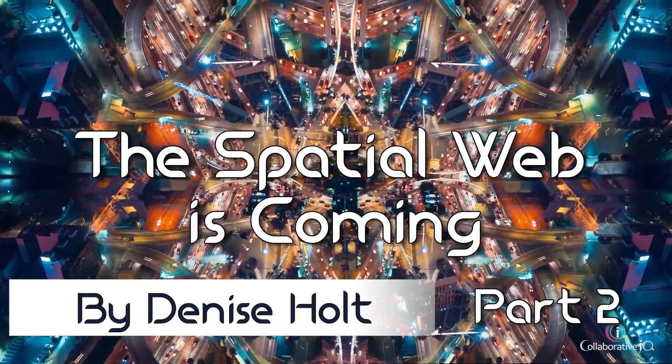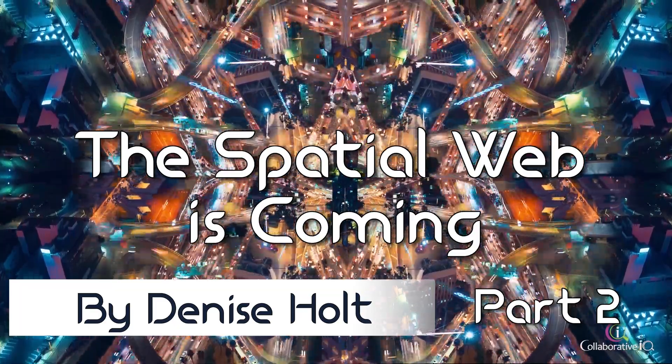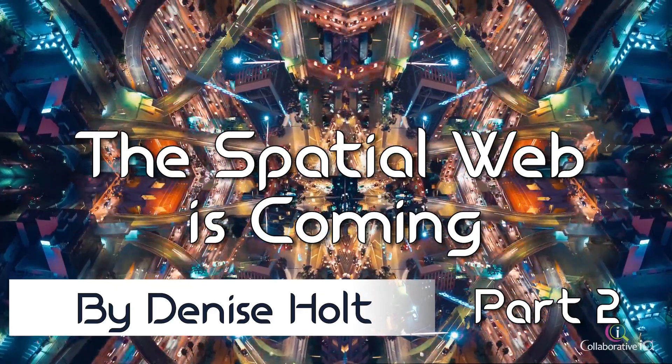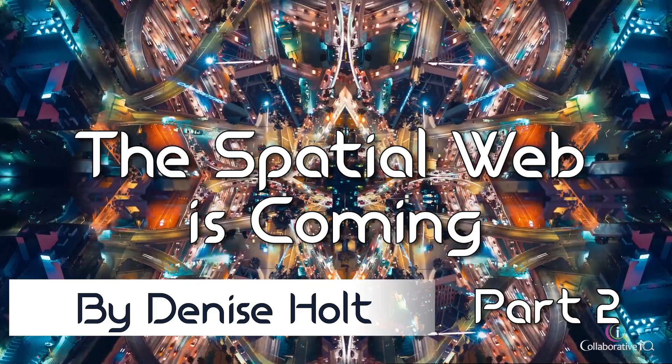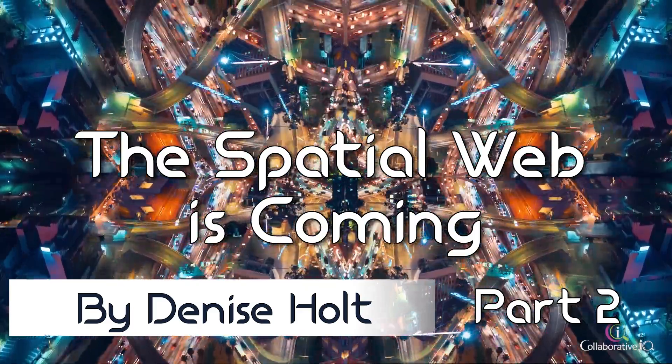Hey guys, welcome back to another edition of the Spatial Web AI Podcast Knowledge Bank. I'm your host, Denise Holt. Today we continue with part two of The Spatial Web is Coming, and in this episode we're going to discuss what are smart technologies.